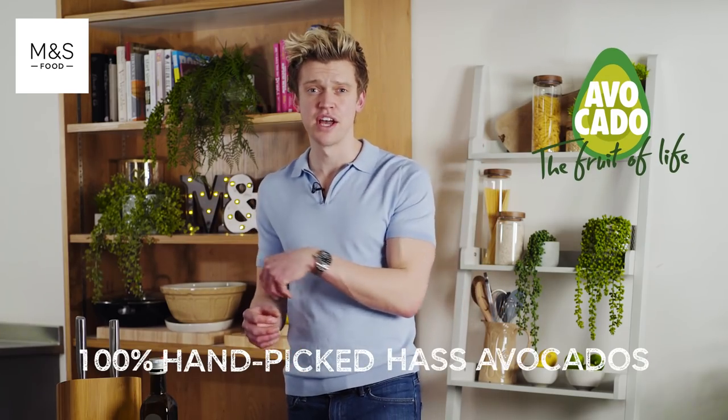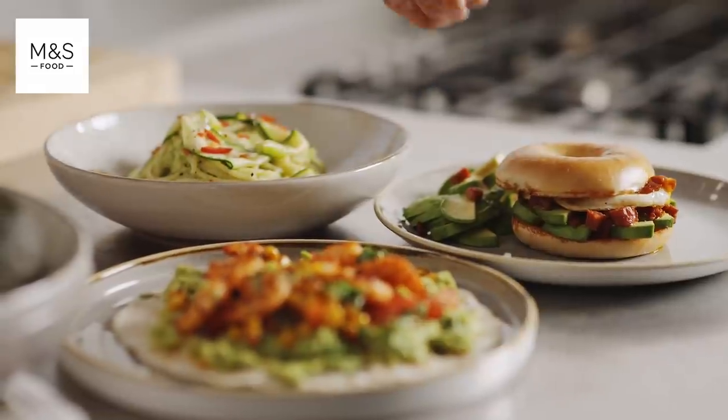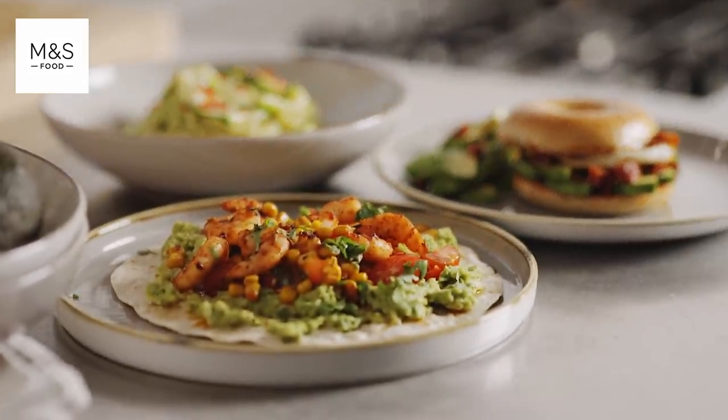M&S select 100% hand-picked Haas avocados for the creamiest taste and texture, perfect for breakfast, lunch and dinner. Delicious.